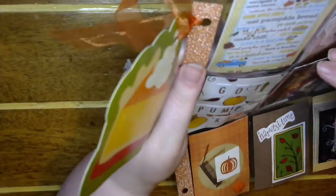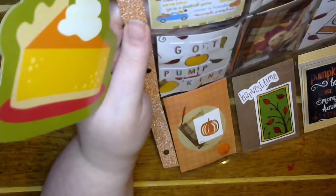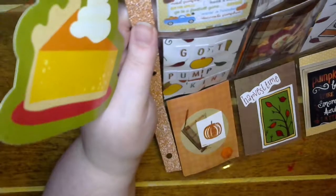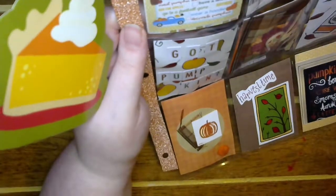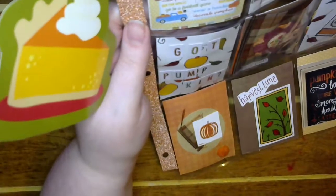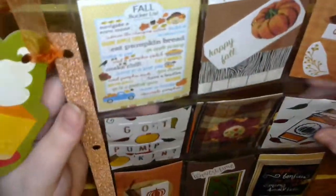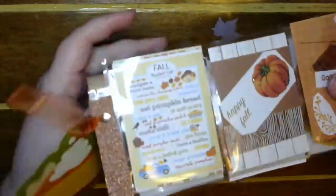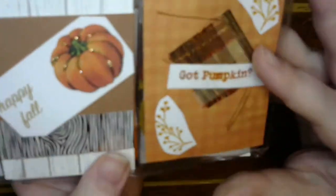So we occasionally do kit challenges where I send out a kit, you make something and then you get to keep what you make. Andrea made this really awesome pocket letter with some of the kit items I had sent her. I asked if she wanted to trade for it and she never responded to me — but then she sent it to me for the anything-goes pocket letter swap!